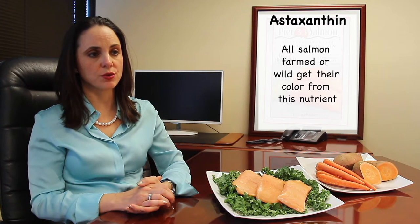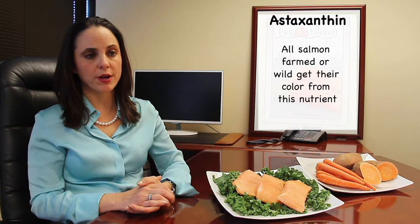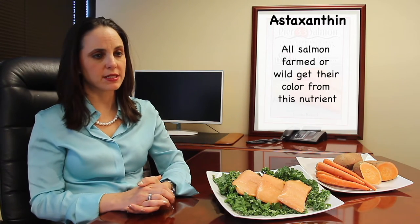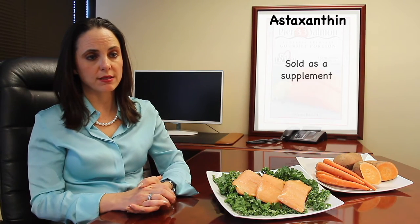Although astaxanthin is used to enhance the color of food such as egg yolks, farmed Atlantic salmon is the only food required to indicate 'color added' on the package, due to pressure from consumer groups. It is completely safe for human consumption, and in fact it is commonly sold in supplement form in local health food stores because of its antioxidant properties.